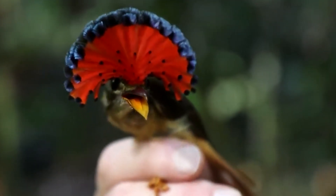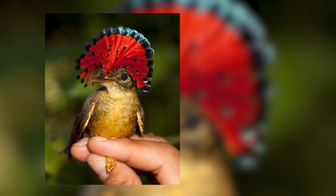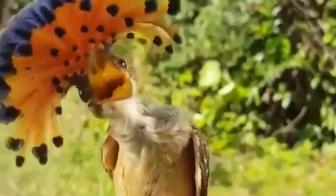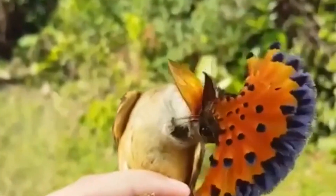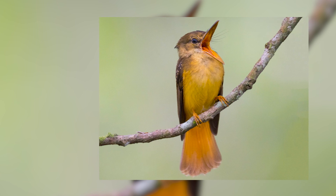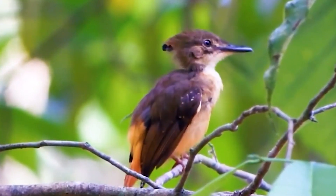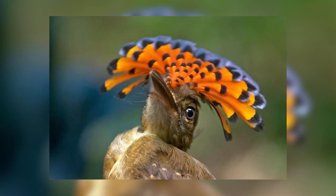What makes this bird so unique is its distinctive, royal-like crest, which is made up of long, colorful feathers that can be raised and lowered at will. The crest is composed of six feathers, which are typically brown in color, with bright red, blue, or orange tips. When the bird is calm, the crest is held close to its head, making it difficult to see. But when it tries to attract a mate or is threatened, it raises the crest, revealing its full splendor.